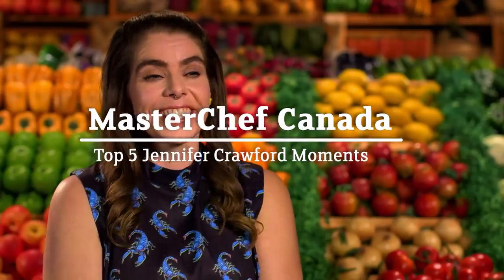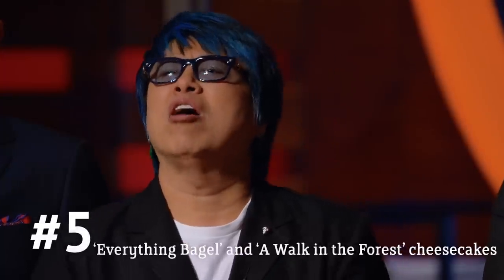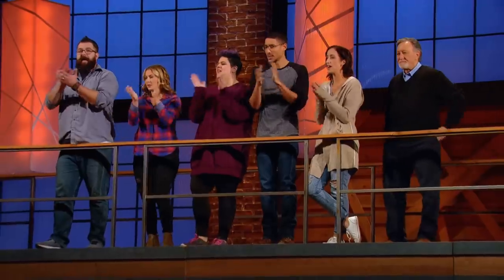We have 80 minutes to create two cheesecakes. Your time starts now! Come on, guys!